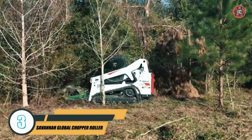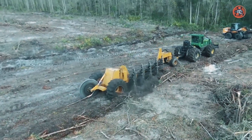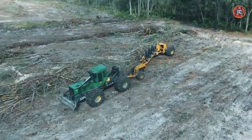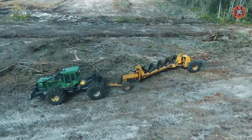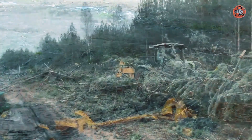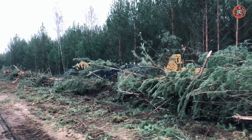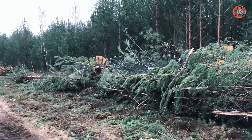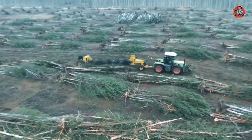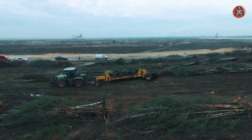Number 3: Savannah Global Chopper Roller. The Savannah Global Chopper Roller is a powerful and versatile machine used in a variety of industries, including forestry, agriculture, and construction. This machine is designed to chop and roll a variety of materials, including grass, straw, hay, and other types of vegetation. One of the main benefits is its ability to efficiently chop and roll a wide range of materials. It is equipped with a powerful engine and blades that can quickly chop through dense vegetation, as well as rollers that compress and shape the chopped material into a more manageable form, making it easier to transport and store.